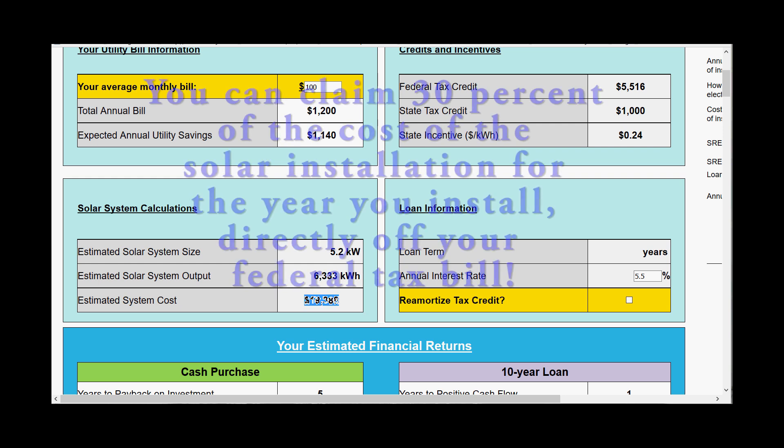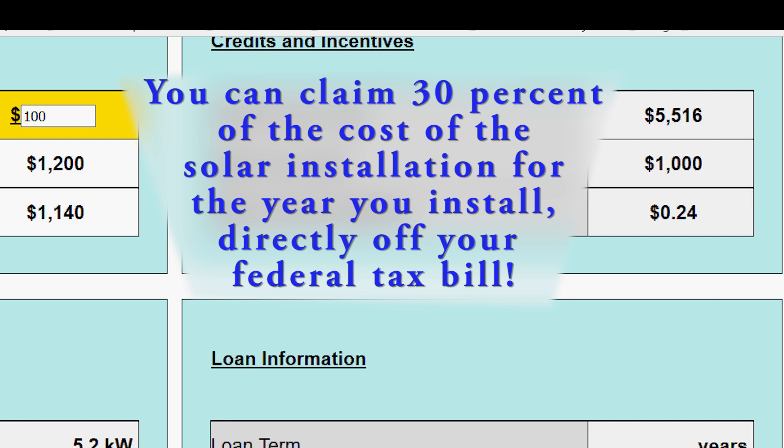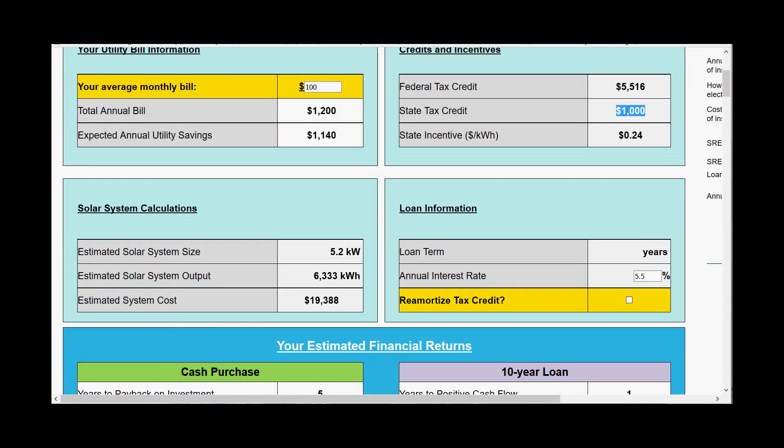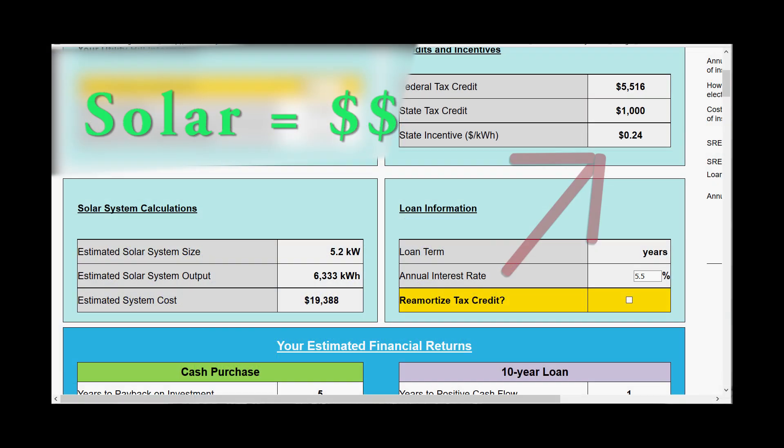The good news is that you get a 30% federal tax credit — in this case $5,500. Here in Massachusetts you also get a state tax credit of $1,000; it tops out at $1,000, so almost any residential system will max it out. In Massachusetts you also get the solar renewable energy certificate program, meaning you get 24 cents for every kilowatt hour you produce over 10 years — so not only are you saving the money you'd spend buying electricity from a utility, you also get 24 cents a kilowatt hour.